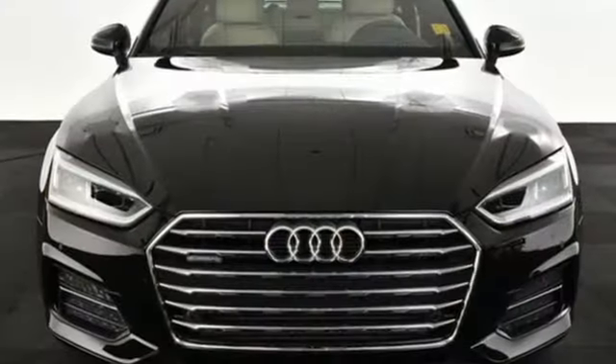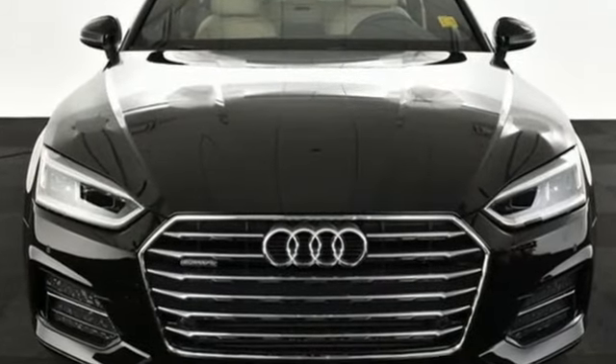Audi doesn't follow trends, it sets them. See it for yourself when you take it for a test drive.